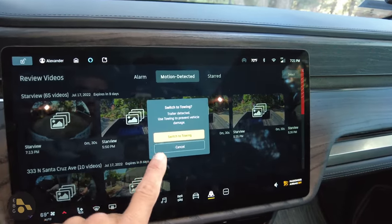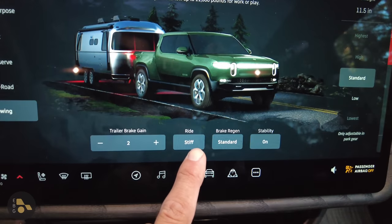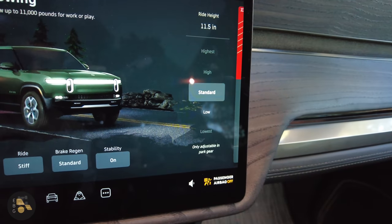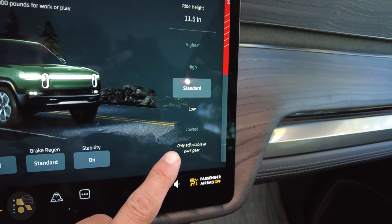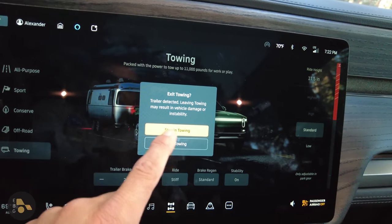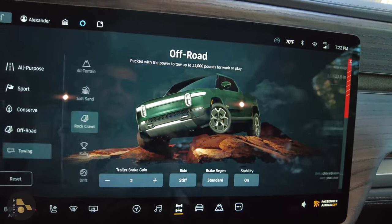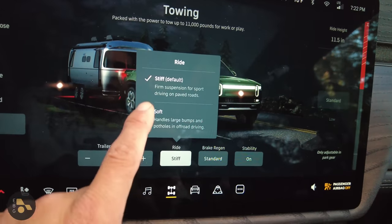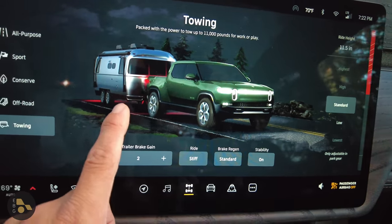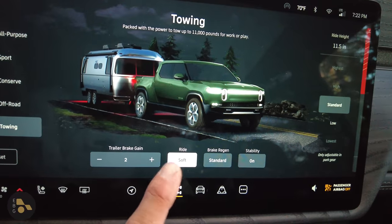Over in the Rivian, it's detected that we have a trailer connected, so let's switch to towing mode. The vehicle has adjusted settings — trailer brake gain is shown, ride has gone to stiff, standard brake regen, and only two heights are available for the air suspension. One big thing to note is that suspension heights can only be adjusted when the vehicle is parked in towing mode. You'd have to exit towing mode, select the other mode, and then the suspension would adjust. On smooth paved roads, I'd recommend going for soft suspension instead.